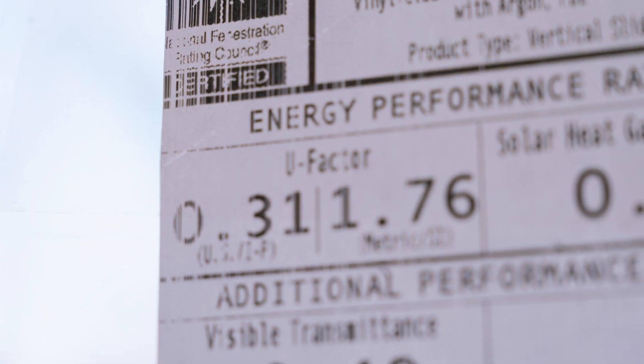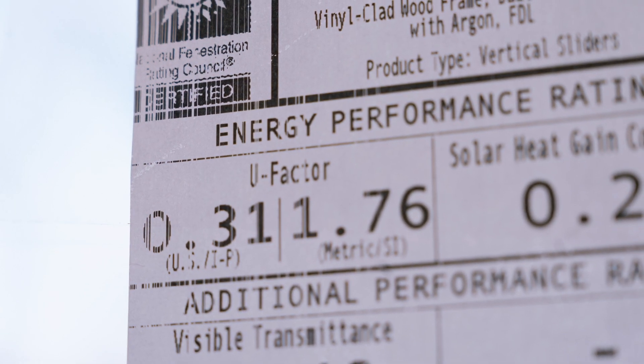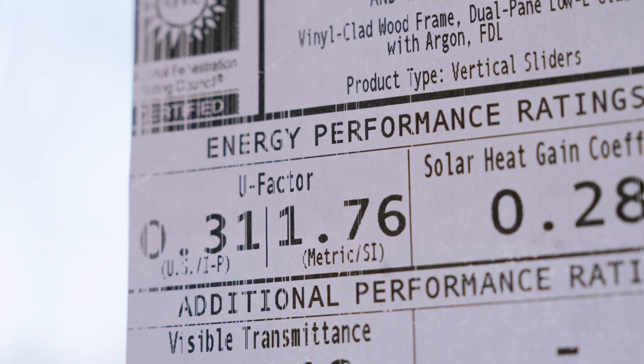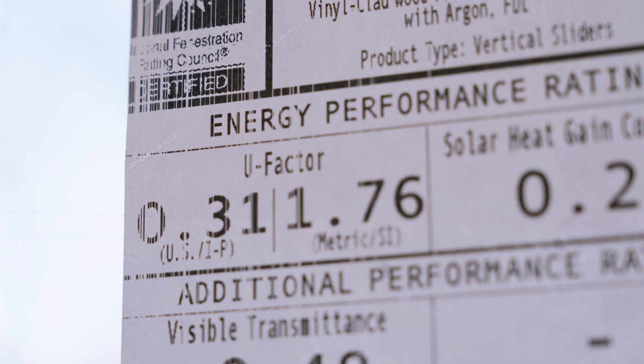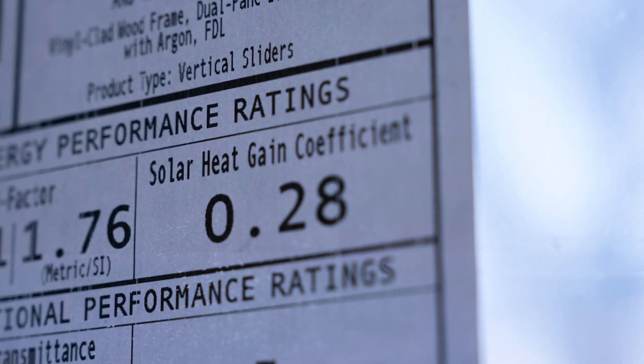Number one is the U-Factor. The U-Factor represents how well the window is insulated — the lower the number, the better insulated it is. Generally it ranges from 0.20 to 1.2. This window here is 0.31, so it's a very well-insulated window. Vinyl windows are going to have a higher number, up around 0.8 or even 1.20 — they're not well insulated.